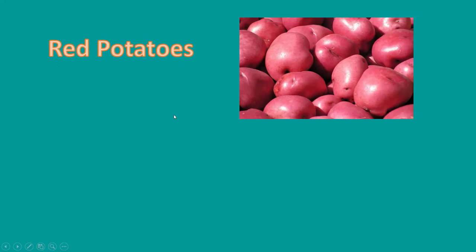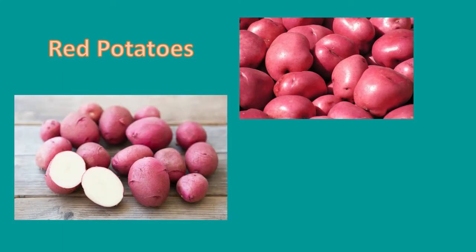Next up, let's learn about red potatoes. Red potatoes are small to medium in size and they are round or slightly oblong. They have smooth red skin and white flesh. Their skins are loaded with fiber, B vitamins, iron, and potassium.